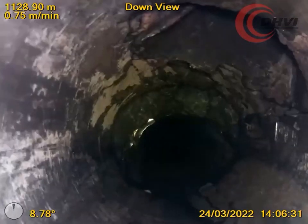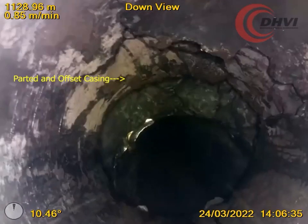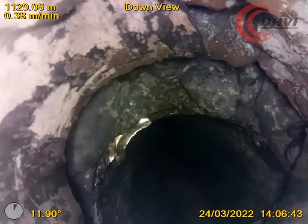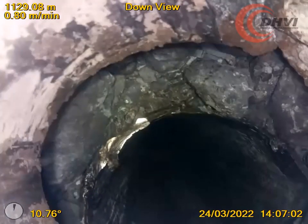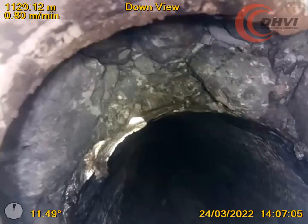DHVI's Capture HD camera was called out to investigate the cause of the tool holdup that a producer encountered while doing some routine maintenance to an oil producing wellbore. The C3 Capture HD camera and caliper combination tool was deployed, and the video was simultaneously live streamed to the customer's offices in real time.